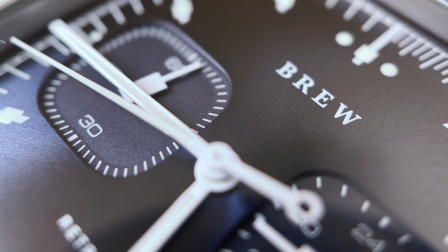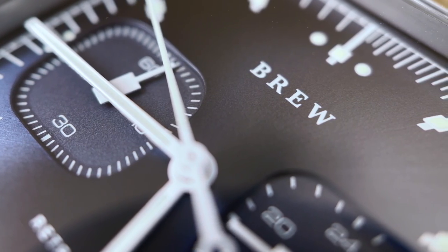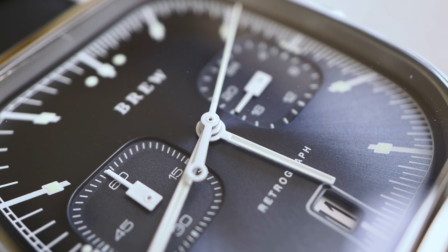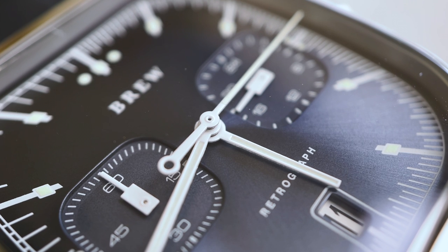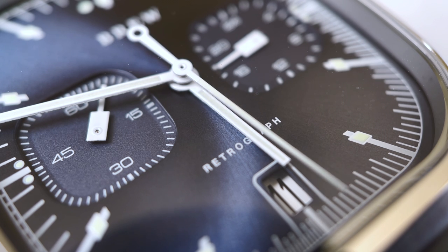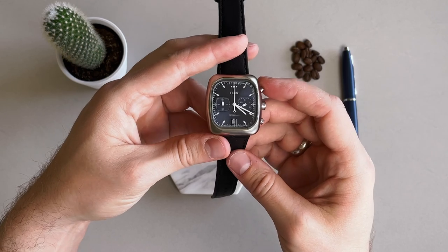Turning to the dial on this Cobalt reference, it features a really nice blue color with a sunburst texture. The primary hands are simple white stick baton hands for the hour and minute, along with a white chronograph hand. There are two sub-dials: a 24-hour clock at the three o'clock position and a 60-minute chronograph dial at nine o'clock. There's no seconds hand on this dial, so there's essentially no movement when looking at the face, which works really well with this classic and almost stoic dial.